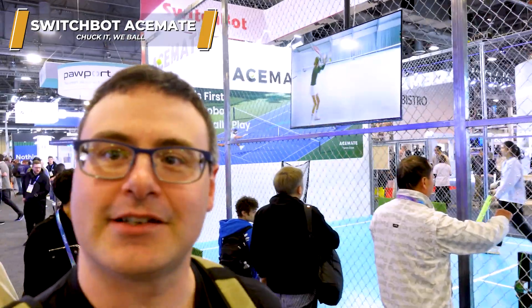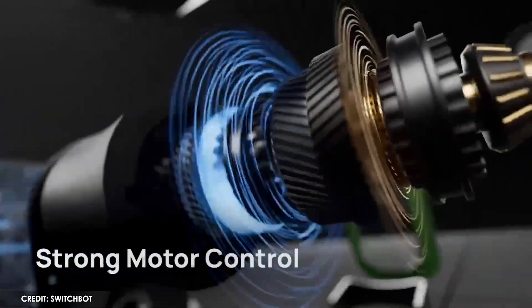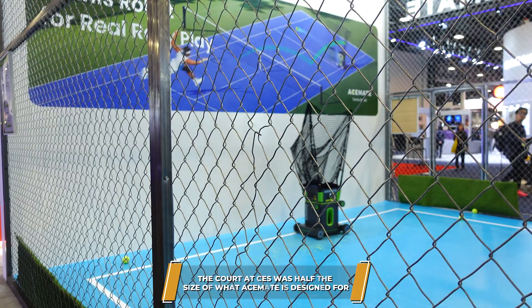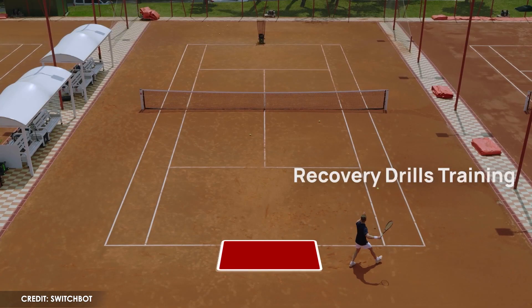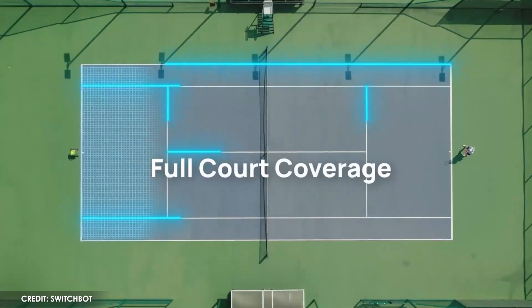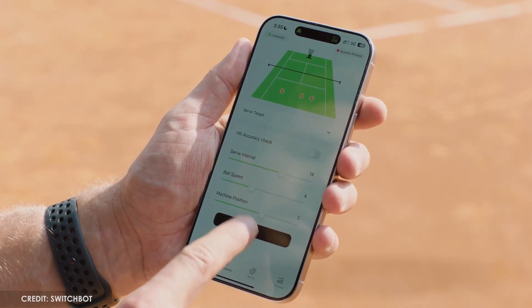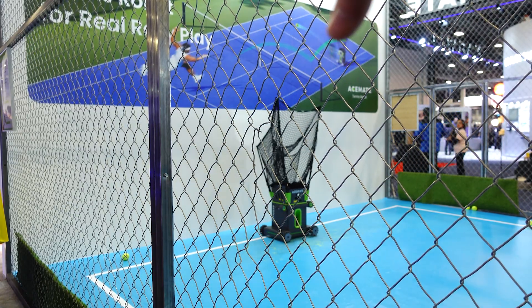This behind me is called AceMade. AceMade is something SwitchBot has turned into a new business — it plays tennis with you, pretty impressively actually. On a full-size court we saw demonstrations of it catching everything from very good players. It does analysis of your swing and the way you're hitting the ball, gathering that all together and giving you feedback on the AceMade app. Really interesting product, and a lot of people are trying it here.